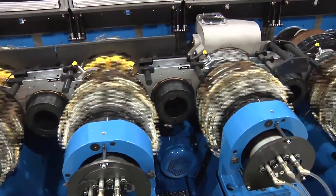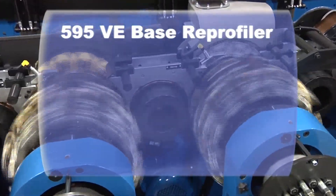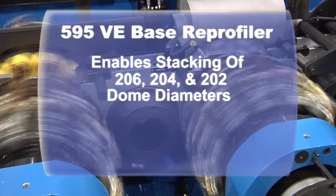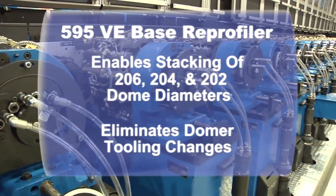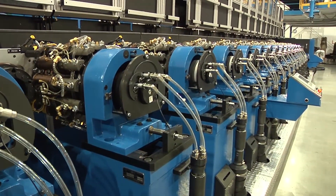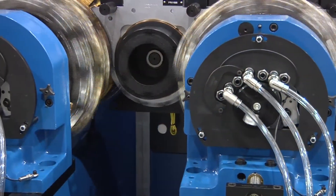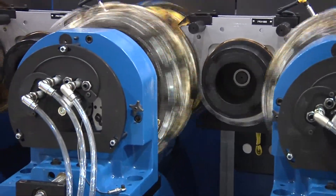The BellVac base reprofiler reworks the outside profile of the base of the can, providing stackability of 206, 204, and 202 dome diameters. This eliminates the need for changing domer tooling in body makers, making it ideal for swing lines. A can design for reprofiling allows improved inside spray with more reliable coverage.